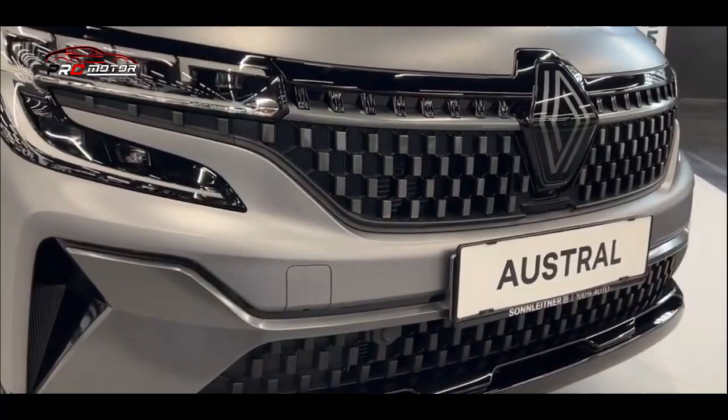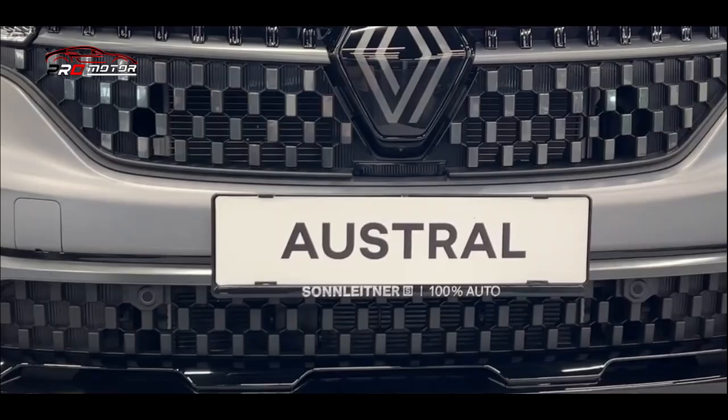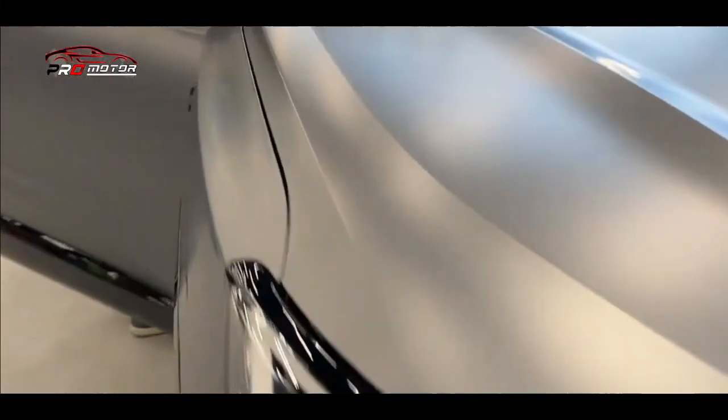Dengan pengaturan mild hybrid ini, Renault mengatakan konsumsi bahan bakarnya bisa serendah 5,3 liter per 100 km. Tanpa teknologi mild hybrid tersebut, mesin akan 20% lebih haus menurut perkiraan internal perusahaan.